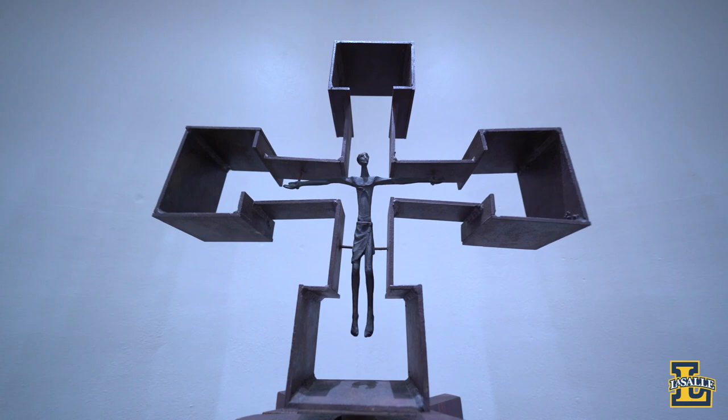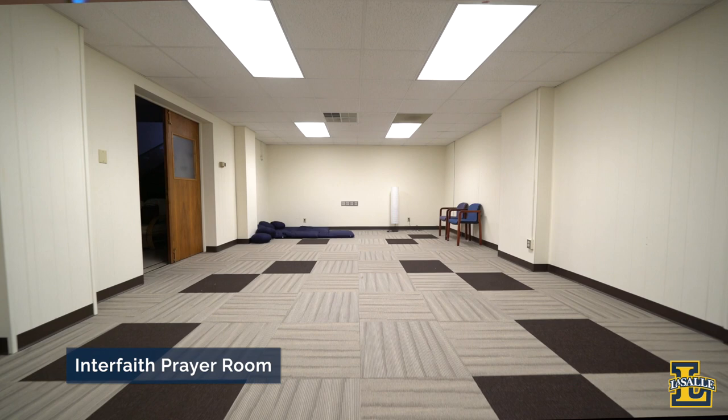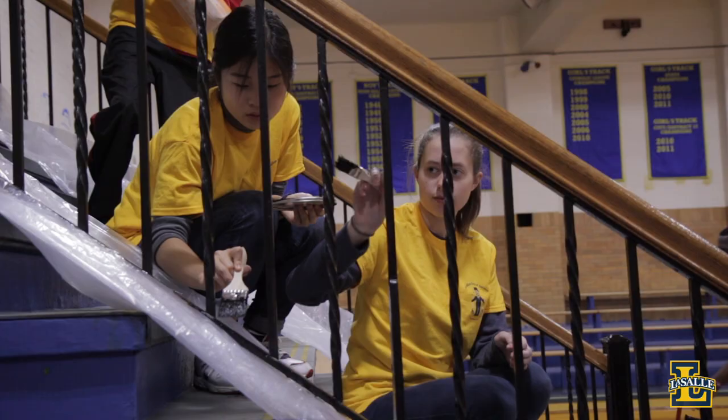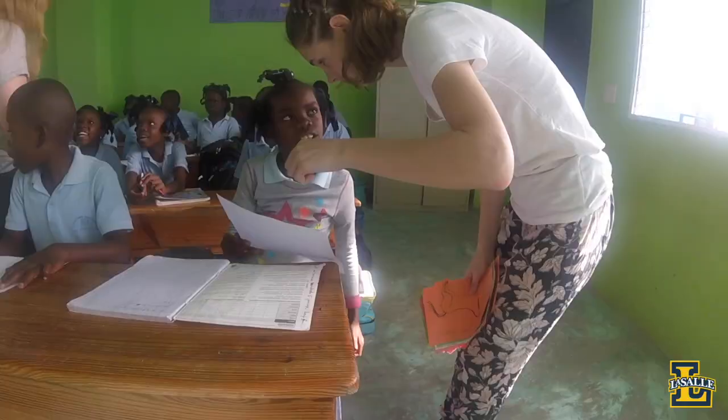Though we are a Catholic institution, we offer all kinds of ways for students to celebrate their faith, no matter what it might be, including providing our interfaith prayer room, which is open to all students. This space is also home to university ministry and service, which oversees campus ministry and community service groups like FOCUS — Fellowship of Community and University Service — and LIVE, LaSallian Immersion Volunteer Experiences. Through these groups, LaSalle students, faculty, and staff give back to our community through short-term and long-term service opportunities here and abroad.